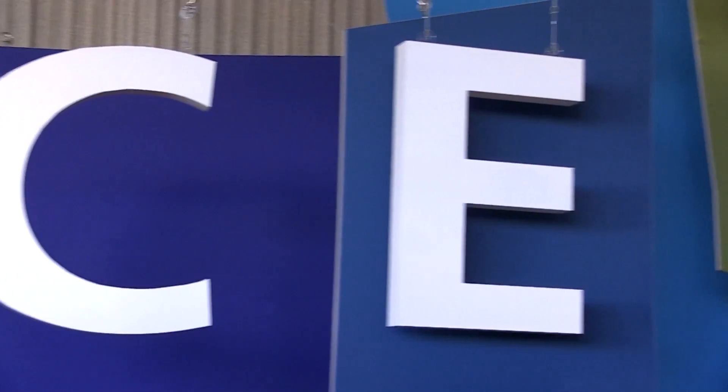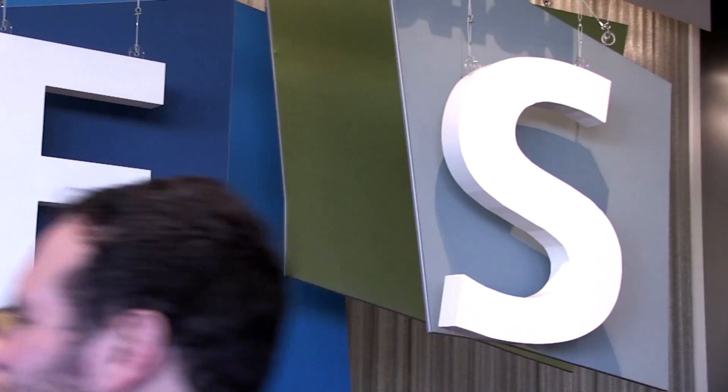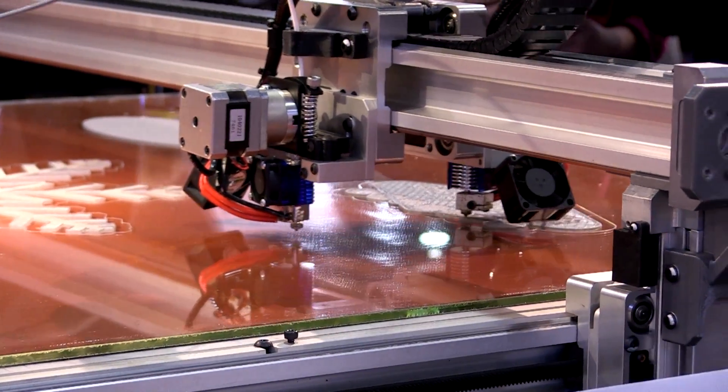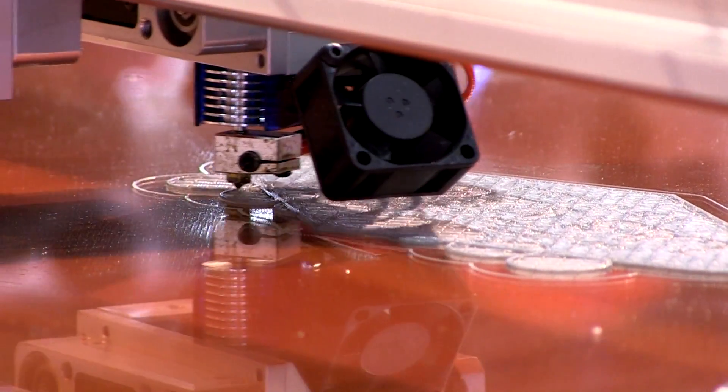This year at CES, we are showing big. Customers who've started in the desktop space are trying to do bigger, larger things, and that's what 3DP Unlimited is all about. We have a print area that's one meter by one meter by half meter, so things that were not possible with the small print area of the desktop are doable, affordably.